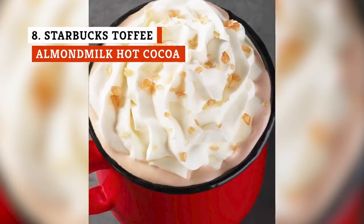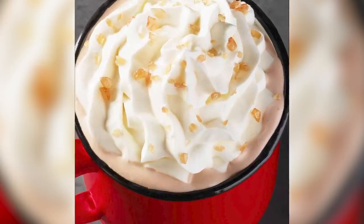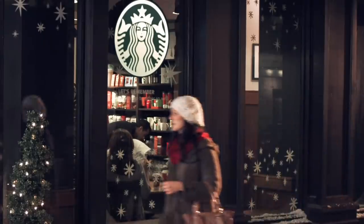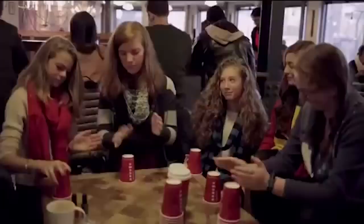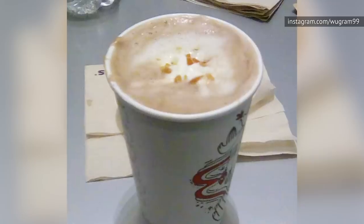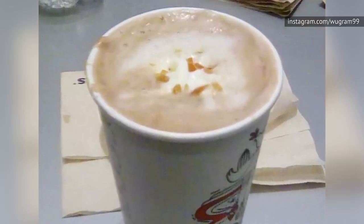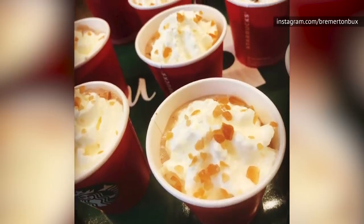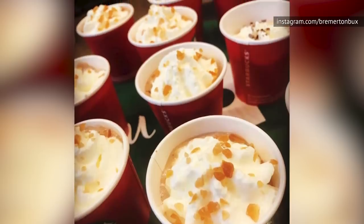Vegans and dairy-free folks rejoiced when Starbucks unveiled the Toffee Almond Milk Hot Chocolate in 2017. While there are plant-based drinks available and plenty of items on the Starbucks menu that can be made dairy-free with their epic customization abilities, to have a holiday drink specifically made with non-dairy milk is a major win. Nutty and delicious, this hot chocolate has a great depth of flavor, plus an extra layer with the included mocha sauce. It's chocolate, almonds, and toffee in liquid form.